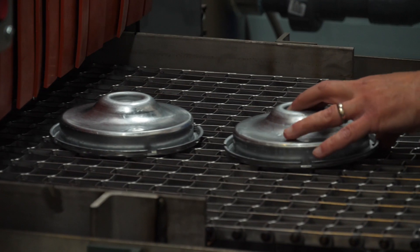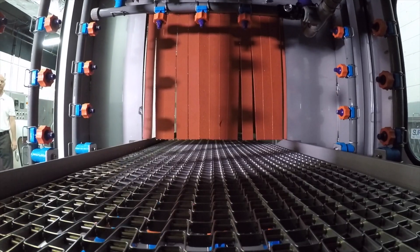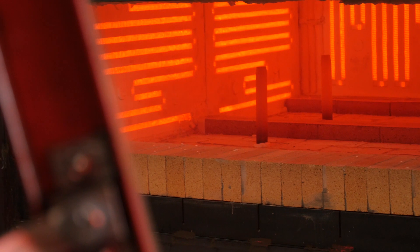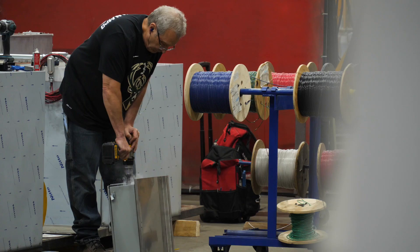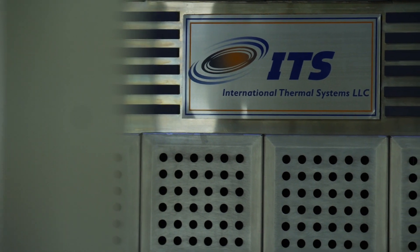At International Thermal Systems, we are passionate about helping our customers make better products. We help our customers make better products by providing them water-based cleaning and heat treatment solutions that they use in their processes for manufacturing and fabrication.